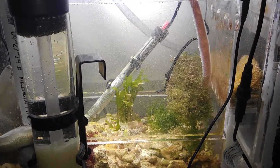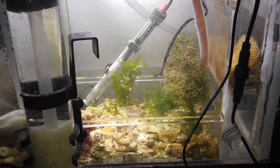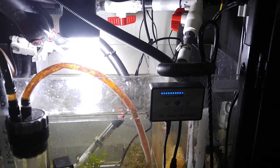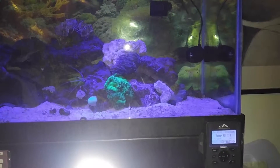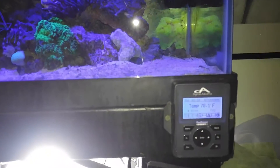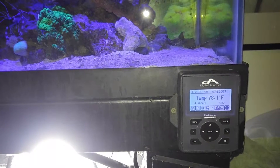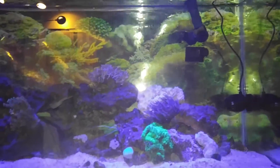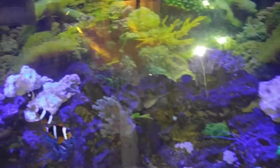My algae in the sump is really starting to grow. My nitrate levels have dropped tremendously, so that seems to be doing pretty good. Still having a problem with the pH here — it's at 7.82 and it's pretty much been hovering around that range.